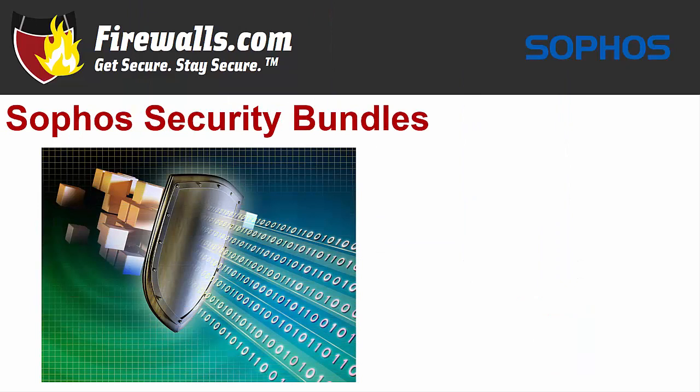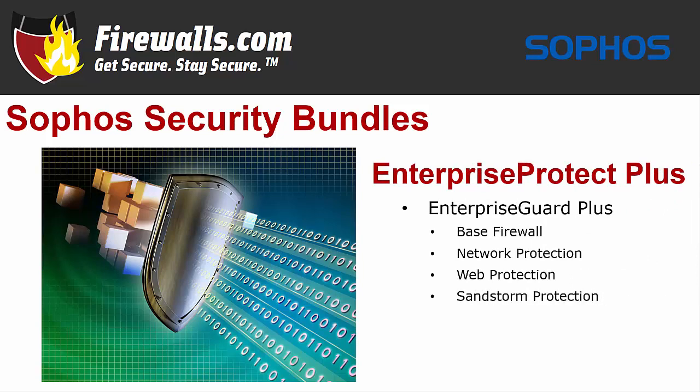Sophos offers a number of subscription options that combine with your XG125 to maximize your network security. While you can purchase security services a la carte, the easiest way to get the services you'll need — and the best value — is to purchase your firewall as part of a bundle. Let's talk about two featured bundle types: Enterprise Protect Plus and Total Protect Plus. With Enterprise Protect Plus, you'll get the Enterprise Guard Plus subscription, which includes base firewall services, network protection, web protection, and Sandstorm protection — not the electronic dance music classic, but rather a dedicated cloud sandbox that automatically stops the latest online threats before they ever get to your network. You also get enhanced 24/7 support, and of course, your XG firewall appliance.